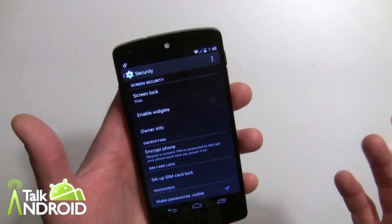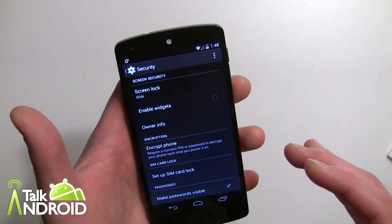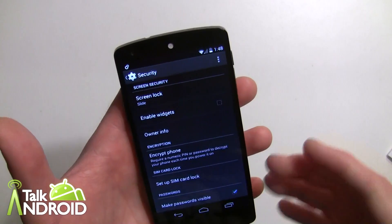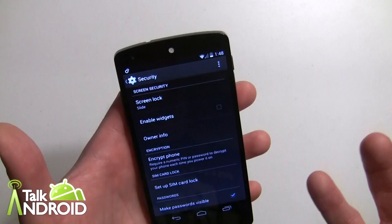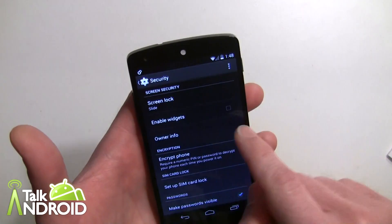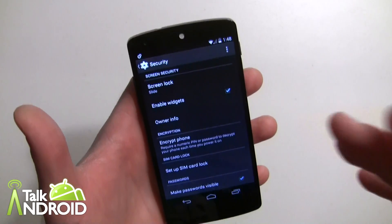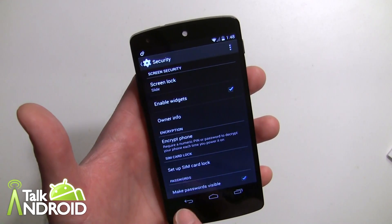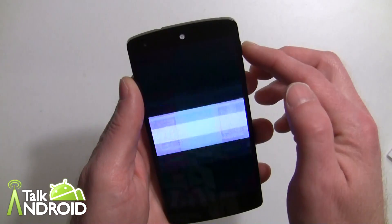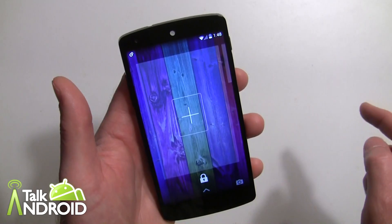To enable lock screen widgets, go into Settings, then down to Security. It's actually a smart place to put it, because widgets provide information on your lock screen and if you have a security lock screen you'll want to decide whether you want others to see those widgets. You'll find 'Enable widgets' — just check that and you're good to go.